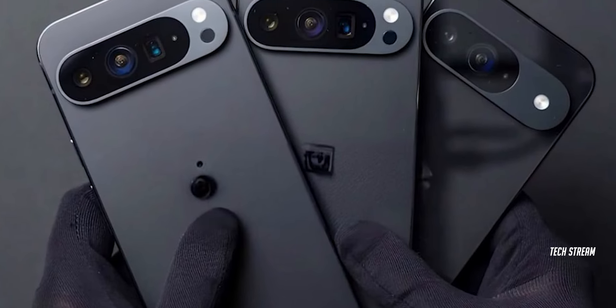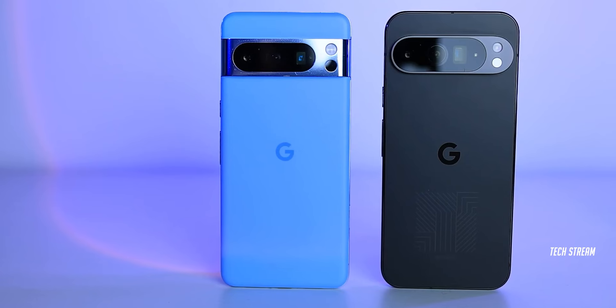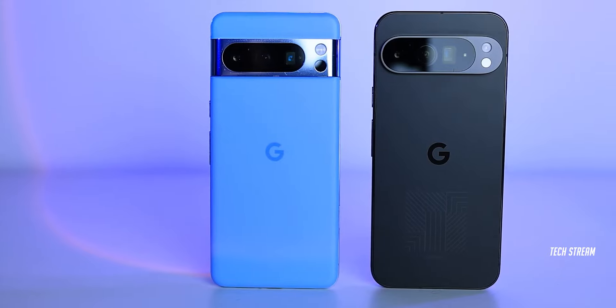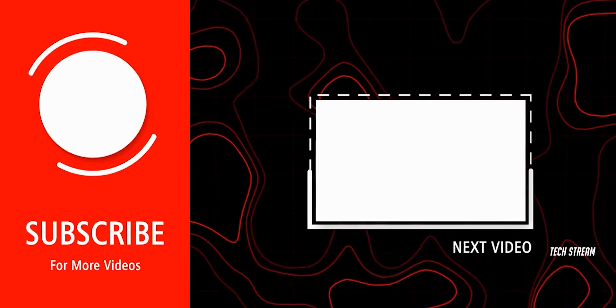We hope to learn more about these new add-ons at the launch event on August 13th, where we will see all the Pixel 9 series including the 9 Pro Fold. Tell us your thoughts on the Pixel 9 Pro XL in the comments, and if you dig it, don't forget to hit that subscribe button.